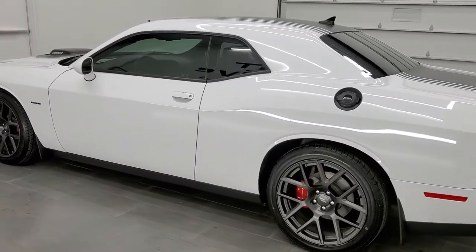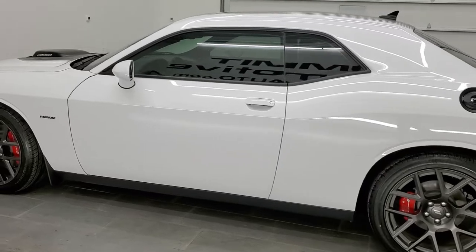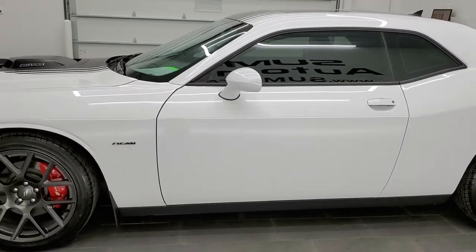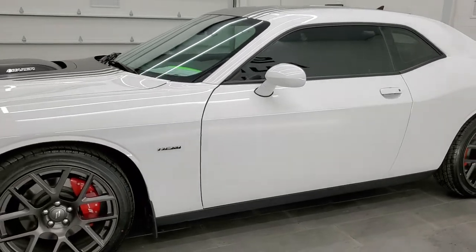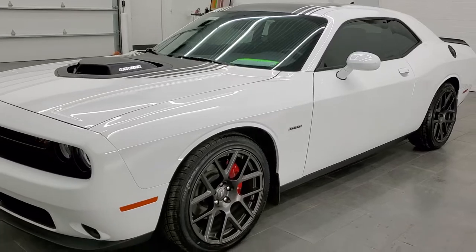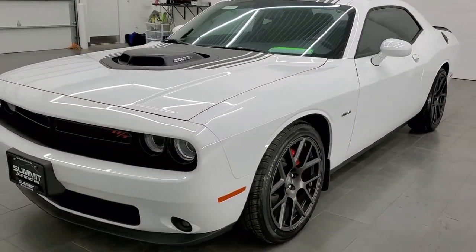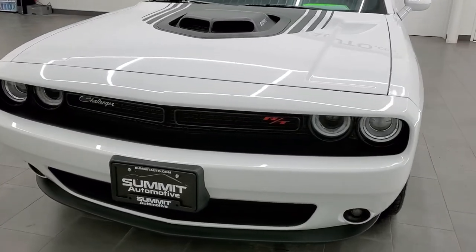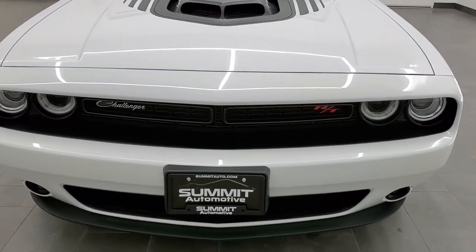This 2017 Dodge Challenger has the 5.7 liter V8 Hemi engine, putting out 372 horsepower. This car has been fully safety inspected by our service shop, has a fresh oil and filter change, all the fluids have been checked and topped off, and this car is 100% ready to go.